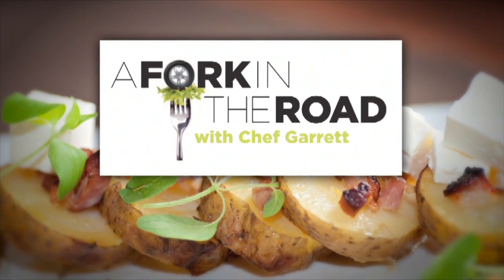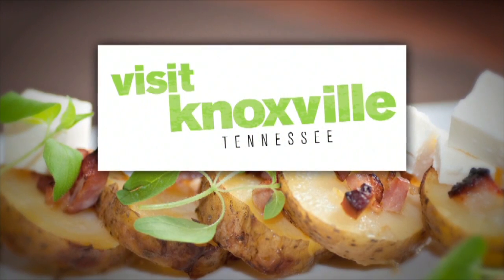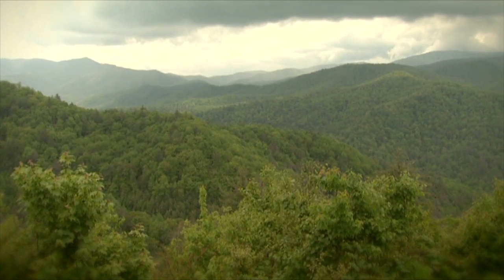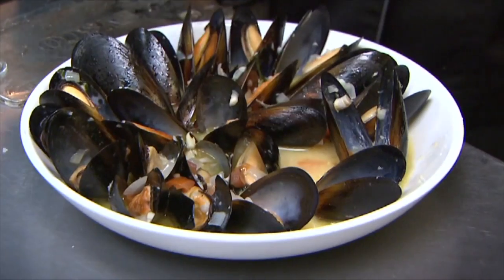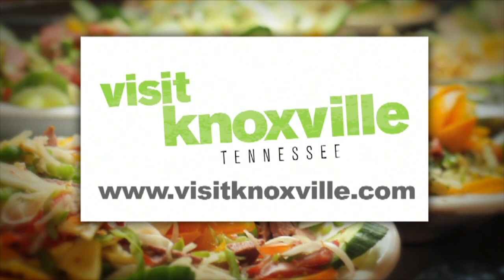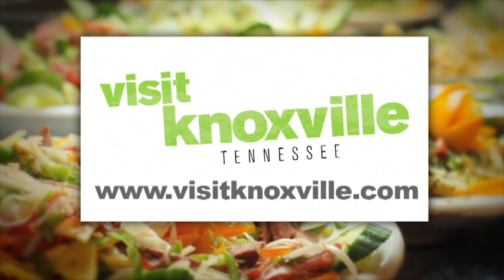A Fork in the Road with Chef Garrett is brought to you by Visit Knoxville. Surrounded by natural beauty and filled with over 600 restaurants, from the bohemian to the upscale, Knoxville is a mix of small-town charm and big-city fun. To learn more about where to play, stay, dine, and all the events Knoxville has to offer, visit knoxville.com.